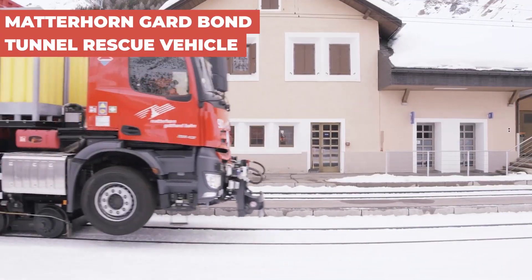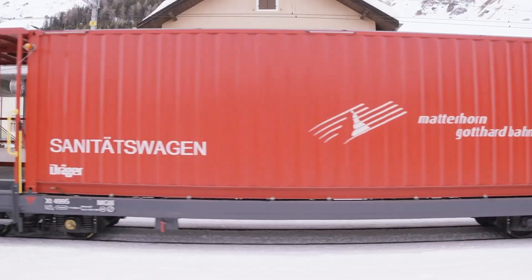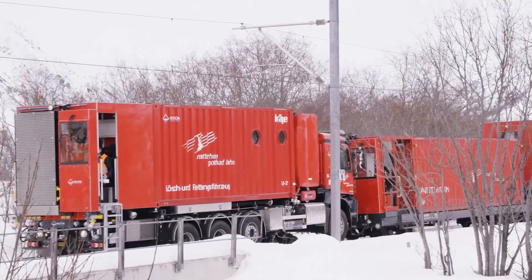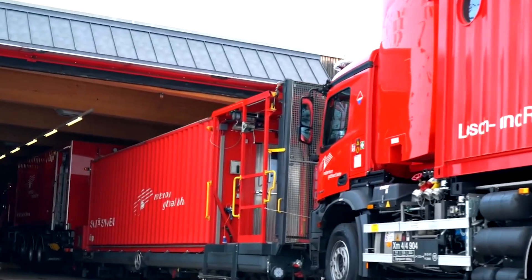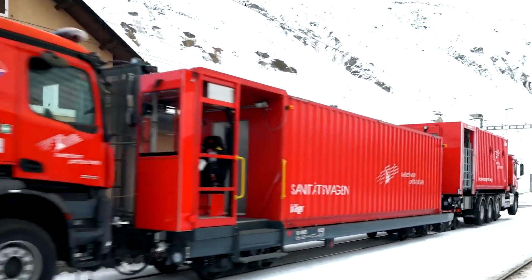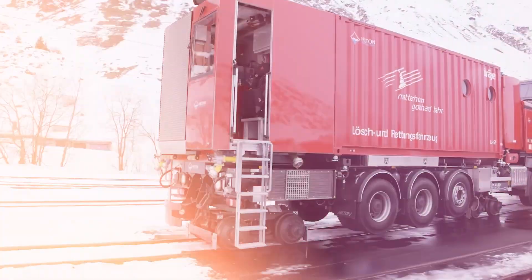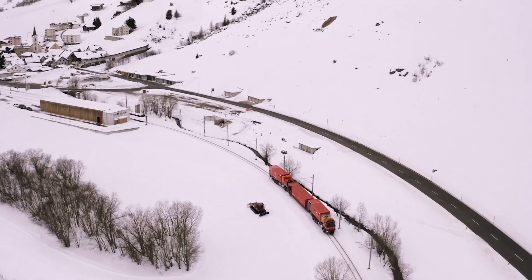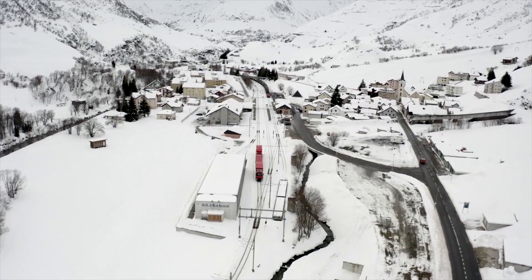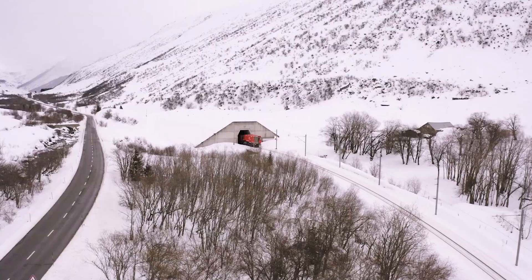The Matterhorn Guard-Bond Tunnel Rescue Vehicle is a lifeline in the underground world, designed for rapid response and safety in tunnel emergencies. This vehicle operates in paired or single mode, equipped to handle any crisis with its advanced firefighting and medical aid facilities. Operating 24/7, it's always ready for action, ensuring it can promptly enter tunnels to provide essential services in emergencies. The Matterhorn sets new standards for tunnel safety, ready to save lives and maintain order under the Earth.